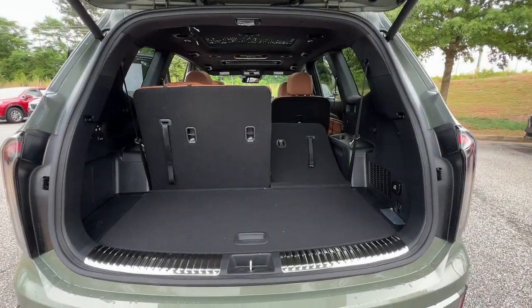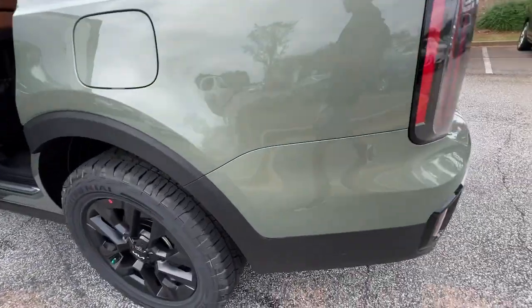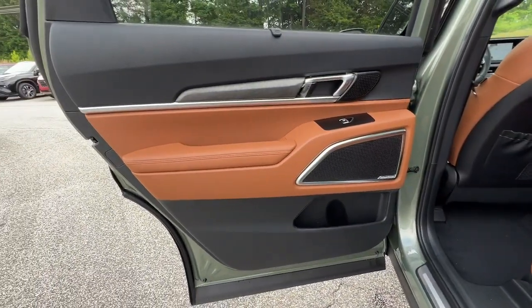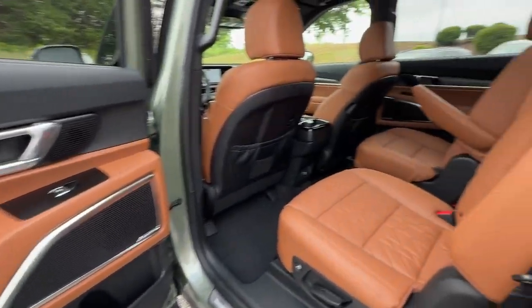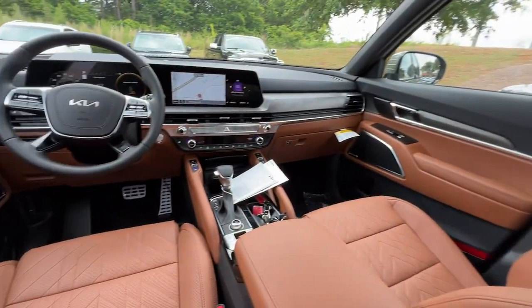The following are some of this vehicle's highlighted options: heated steering wheel, head-up display, front massage seats, lane departure warning, panoramic sunroof/moonroof, navigation system, hands-free liftgate, all-wheel drive, and keyless entry.